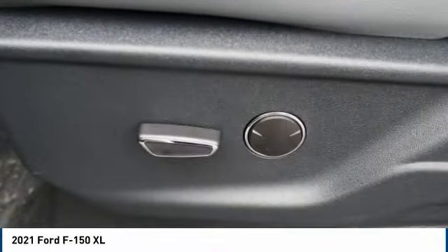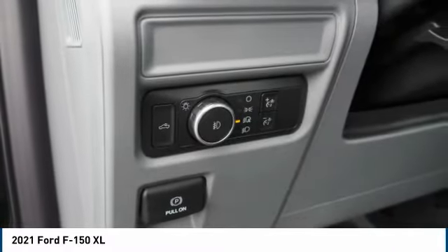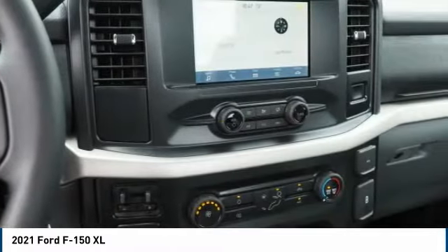Front suspension type: double wishbones, roll stability control, daytime running lights, power brakes, braking assist.